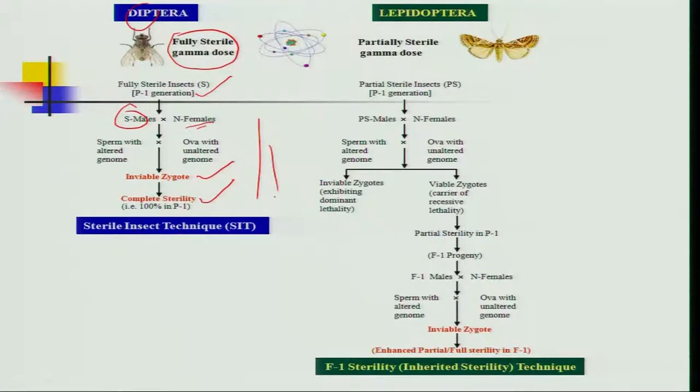This does not happen in Lepidoptera insects, where we use a very low gamma dosage for partial sterilization, inducing partial sterility in the parental generation. When these partially sterilized males mate with normal females, two cases are found: inviable zygotes showing dominant lethality, and also viable zygotes carrying recessive lethality.